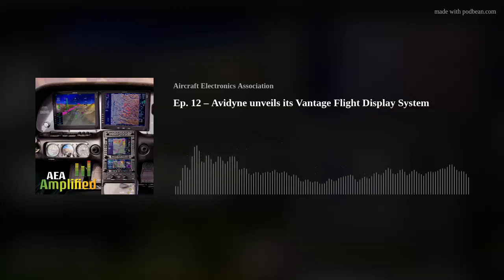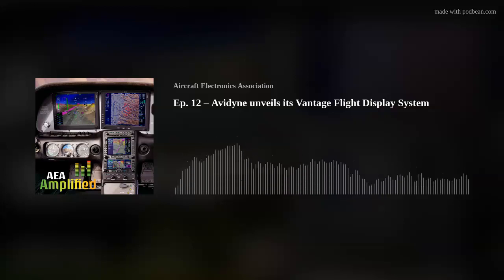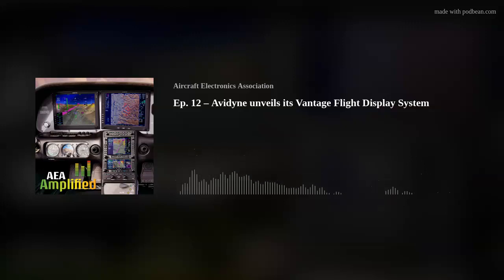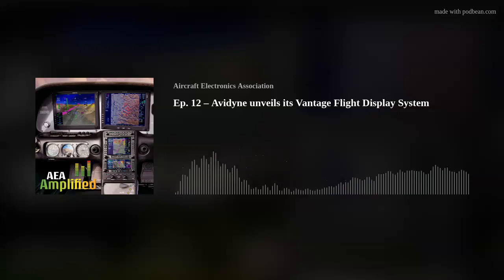The 12-inch screen we're using in the Vantage 12 on the Cirrus is great — it's large and beautiful — but it won't fit in a lot of aircraft. We plan to follow it with something more size-appropriate for aircraft that typically have a yoke going through the instrument panel. The most asked question was when can I get it for my aircraft — including a lot of interest from Piper and Columbia aircraft owners who were also equipped with the first-generation Integra. After that, something that'll fit into the majority of general aviation fixed-wing aircraft.